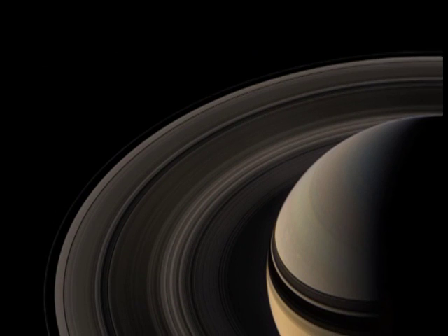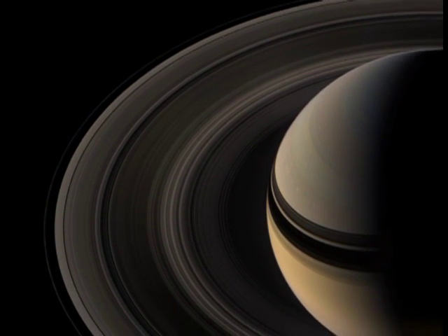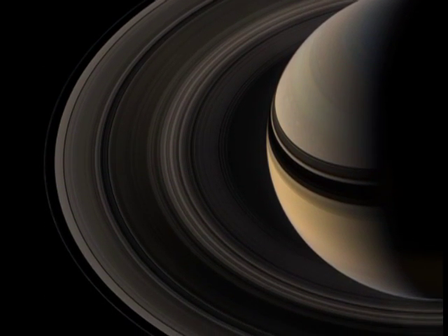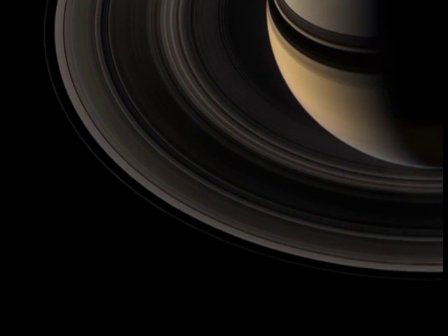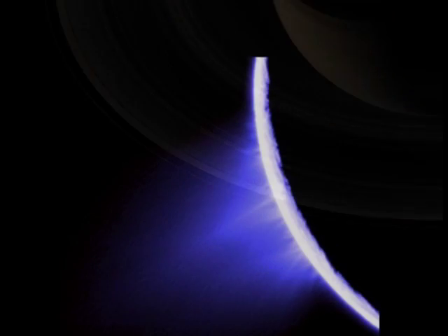The Cassini spacecraft is right there at the Saturn system, taking images and measurements of Saturn and its moons and its rings. That's all for this month. I'm Jane Houston Jones.